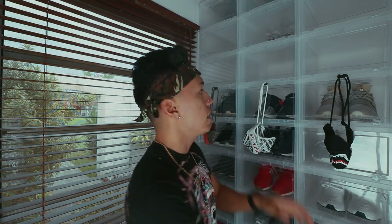Yo yo yo, what's good squad, welcome back. As you guys know by the title, I am showing you guys my entire Yeezy collection. As you guys can see, none of them are up here because I took them down for a thumbnail. Now I'm about to show you guys every single one. I'm gonna structure this video from the least hype Yeezys to the most hype Yeezys.